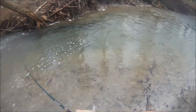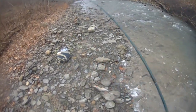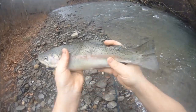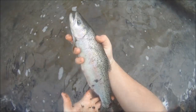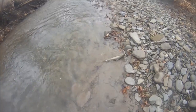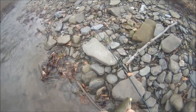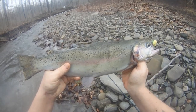There we go — I switched to an orange egg sack. There she is, another little beautiful rainbow, but she's a bit shy of legal. There we go, baby, right in the mouth — that took a while, that was some hard work. Beautiful, absolutely beautiful. Nice little average size keeper, 19 inches maybe, very cool.